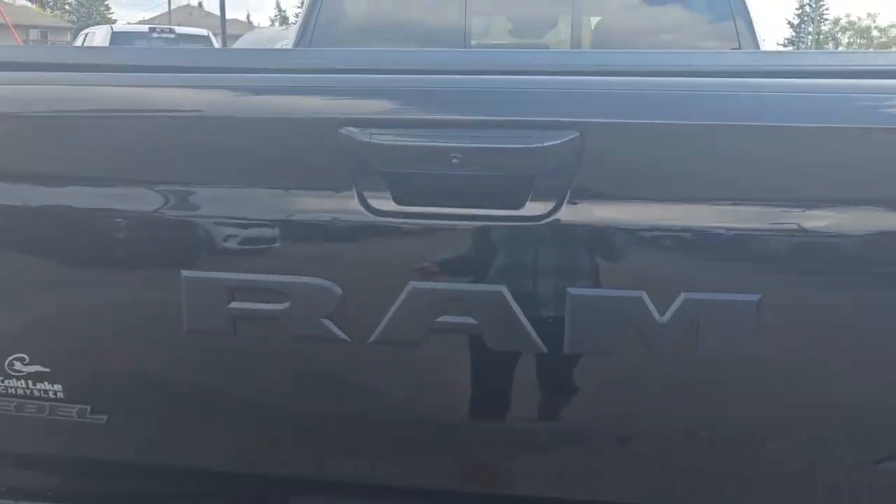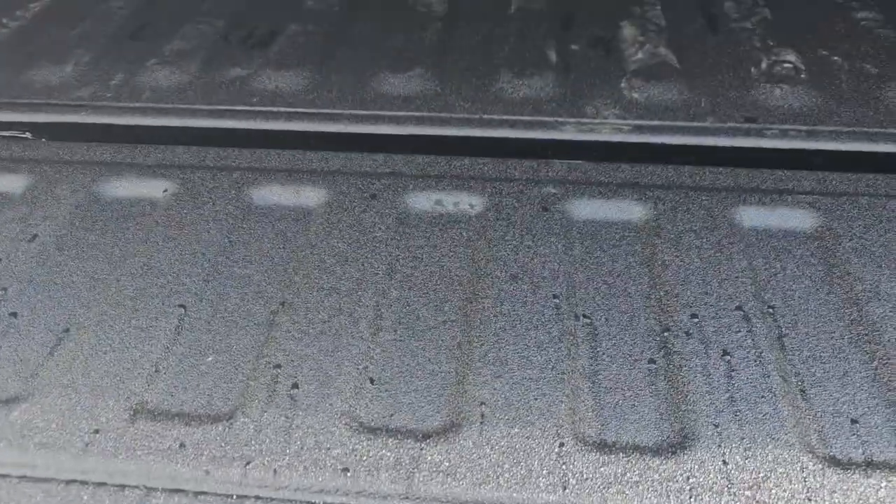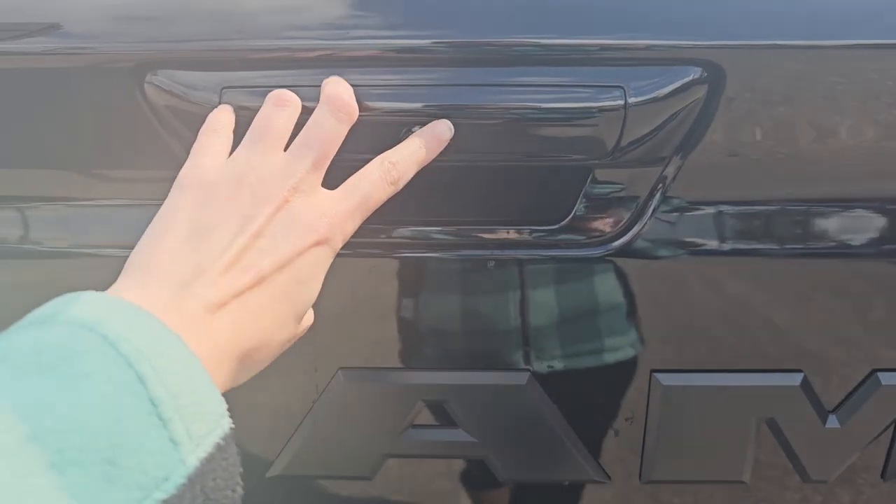Taking a look around the cargo box, this one does come equipped with the Mopar tonneau cover as well as the Mopar spray-in bed liner. And then on the back here, you'll notice the backup camera.